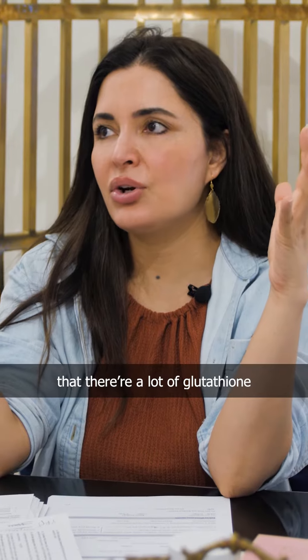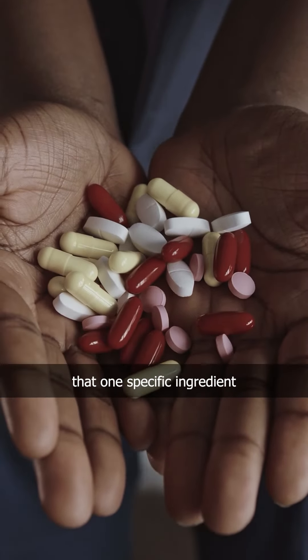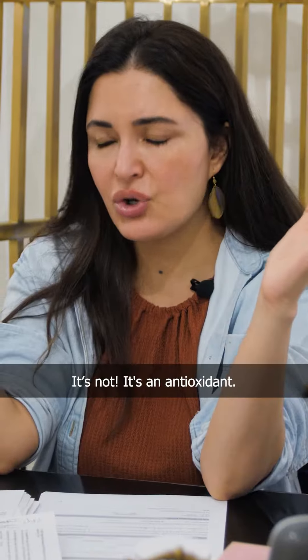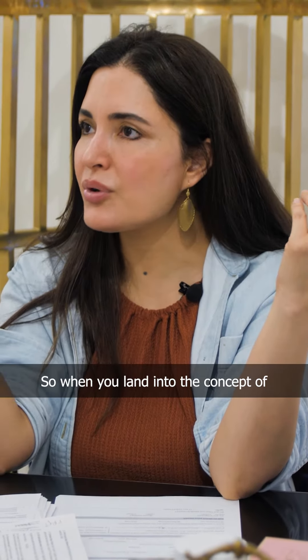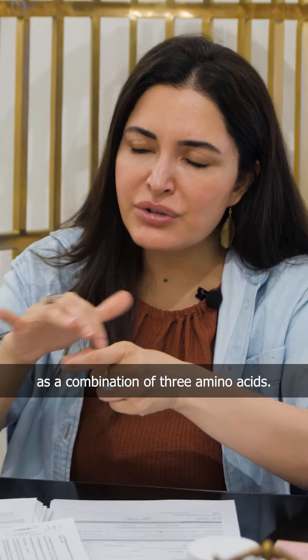Now the question is, there are a lot of glutathione brands in the market and they label that one specific ingredient as a whitening ingredient, which is such a big BS. It's an antioxidant. When you land into the concept of anti-oxidation, you tend to think of this as a combination of three amino acids.